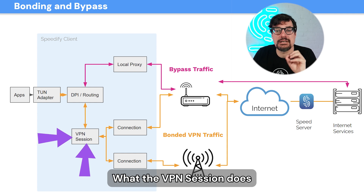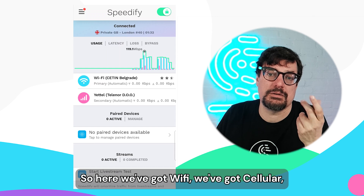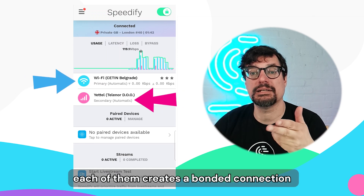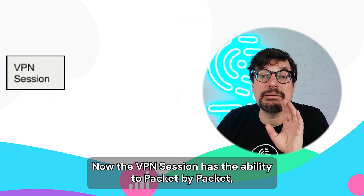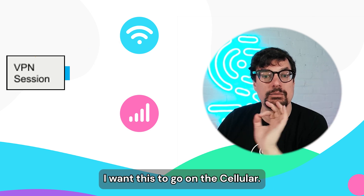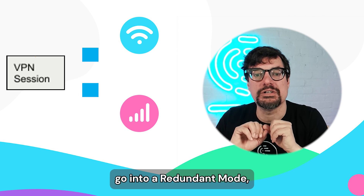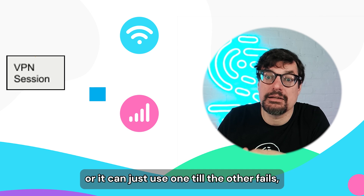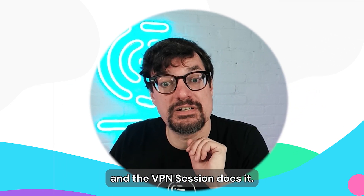What the VPN session does is make a connection to the server on each internet connection it can find. So here we've got Wi-Fi and cellular, so it makes two connections. Each of them creates a bonded connection back to the Speed server. Now the VPN session has the ability to, packet by packet, say I want this to go on the Wi-Fi, I want this to go on the cellular. It can go into a redundant mode where it puts the packets on both at once, or it can just use one until the other fails, or it can spread them evenly for speed.